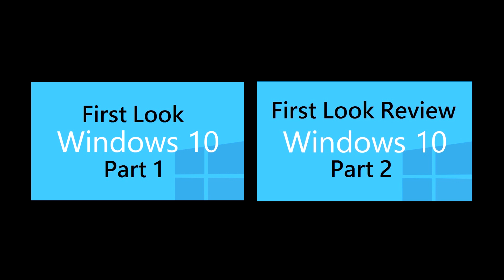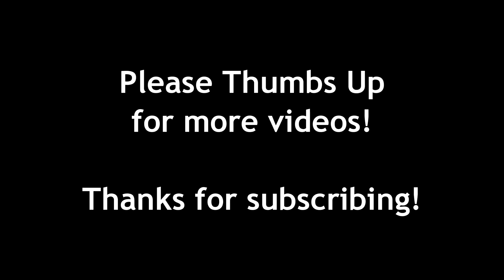Comment below and let me know what you think so far of the Windows 10 Technical Preview. If you haven't watched Part 1 or Part 2, please click the link. Thumbs up the video for more content, and thank you for watching — don't forget to subscribe.